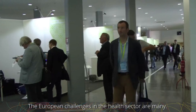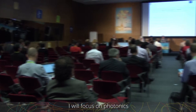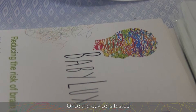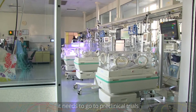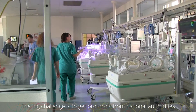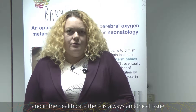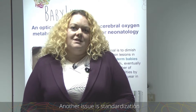The European challenges for the future in the domain of healthcare are many, but I can speak precisely about our biophotonics domain. Once the device the project is developing is tested, it needs to go through pre-clinical trials that are done in hospitals, and the big challenge is to get protocols from national authorities. In healthcare, there is always an ethical issue because there is involvement of patients. This is one of the issues; the other is standardization.